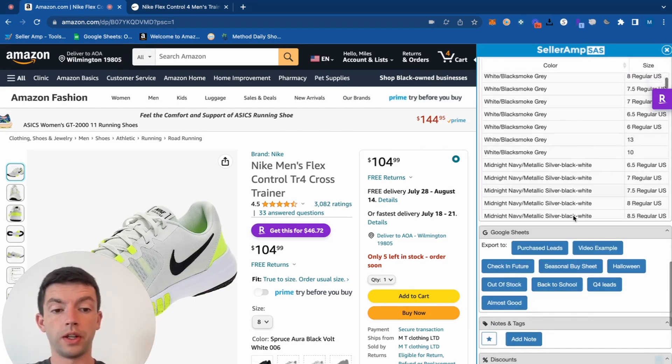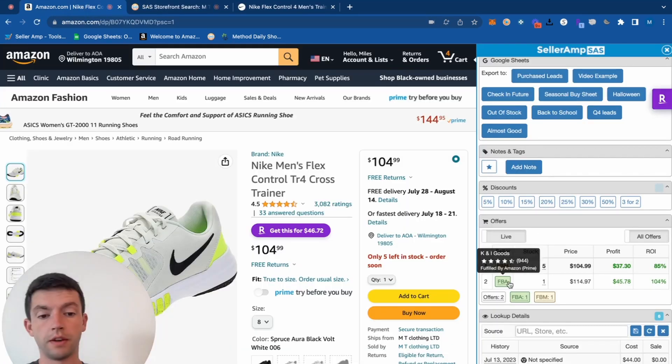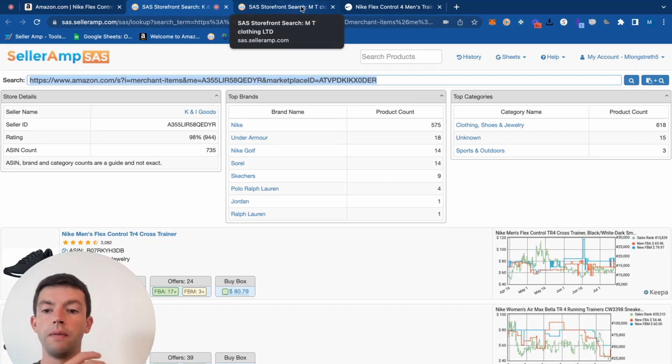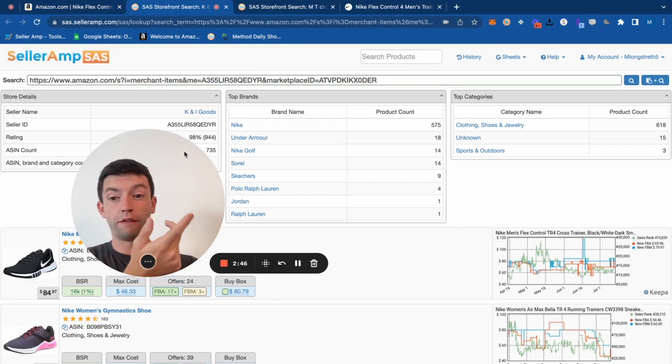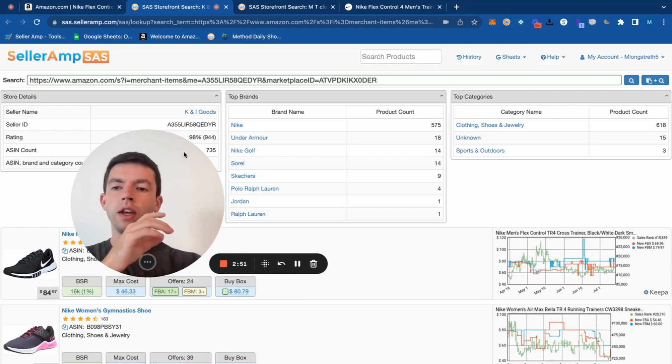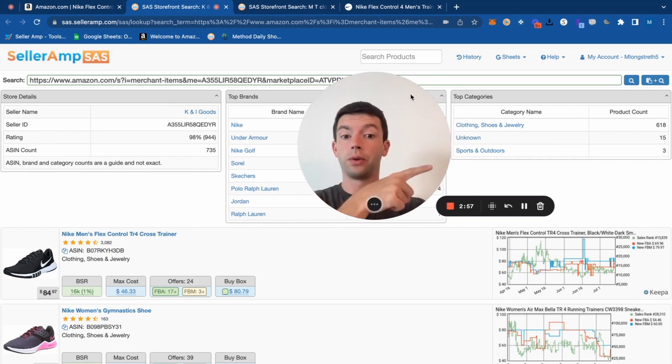What we can do now is what's called reverse sourcing to find more products. That's when we look inside the catalogs of other sellers to get inspiration and find other products they're selling. How that's done is by scrolling down on SellerAmp to the Offers tab, and then clicking the names of these different sellers. We can look inside their storefronts to see their ratings count, their review count — anyone with over 50 reviews is making good money with this stuff — as well as their total ASIN count, what brands they carry, and what categories they carry.